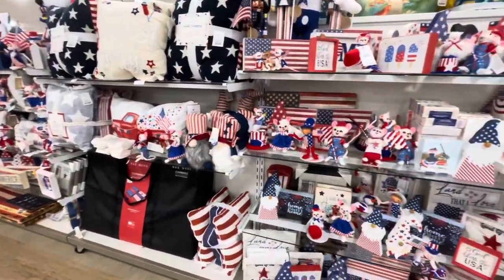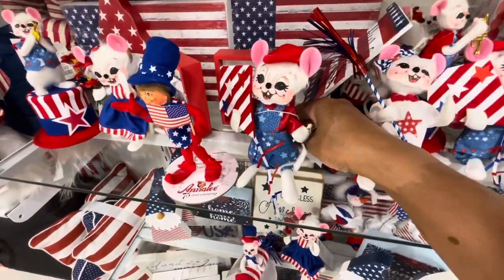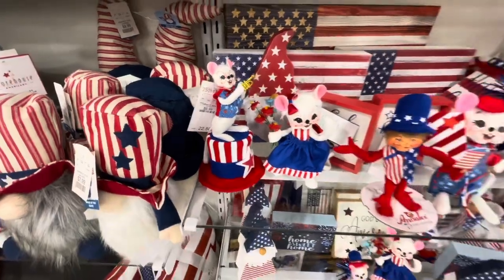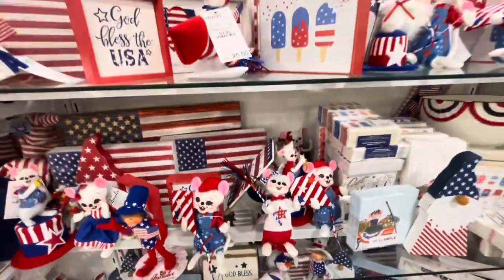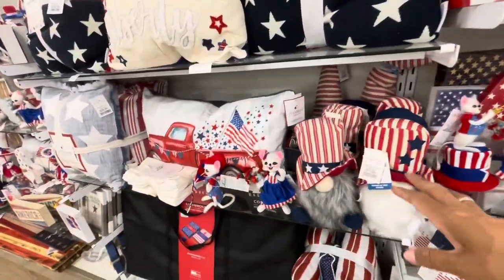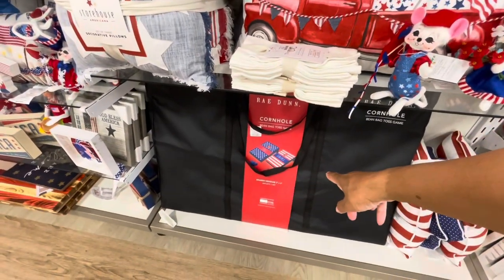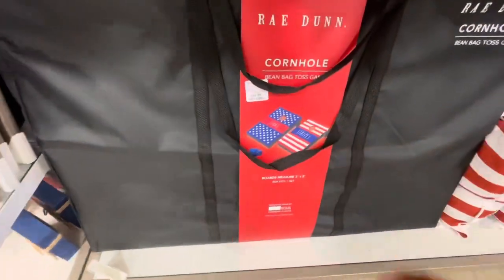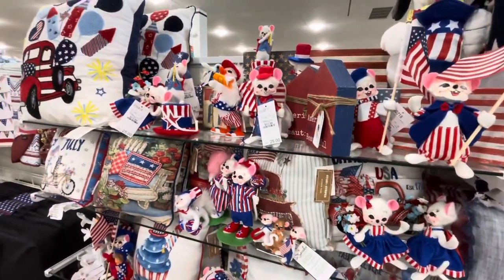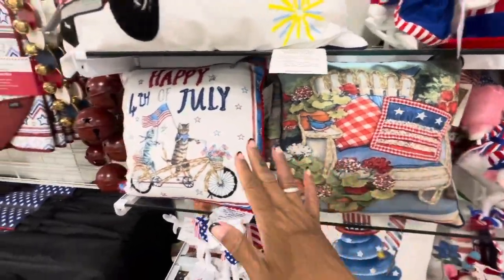This section is all 4th of July items. Here are some Anna Lee dolls — these are $12.99 each. They have a summer one for $9.99, really cute. Lots of gnomes, and they have Mickey up here with a 4th of July outfit. Lots of pillows, a beanbag toss game called Stars and Strikes for $99, and more Anna Lee dolls with cute little happy 4th of July pillows.